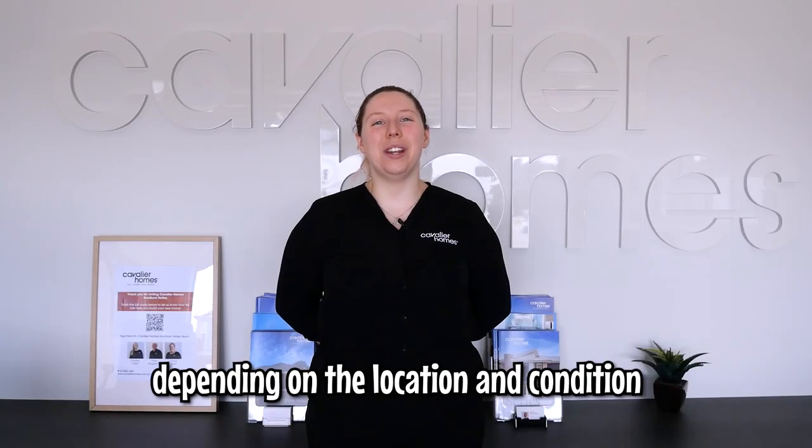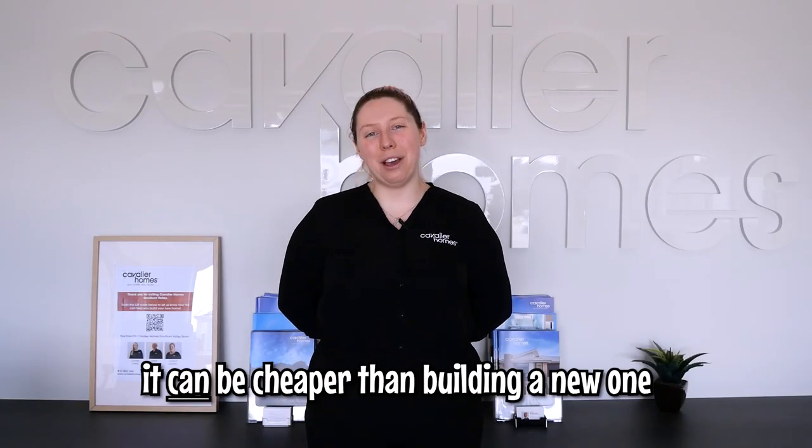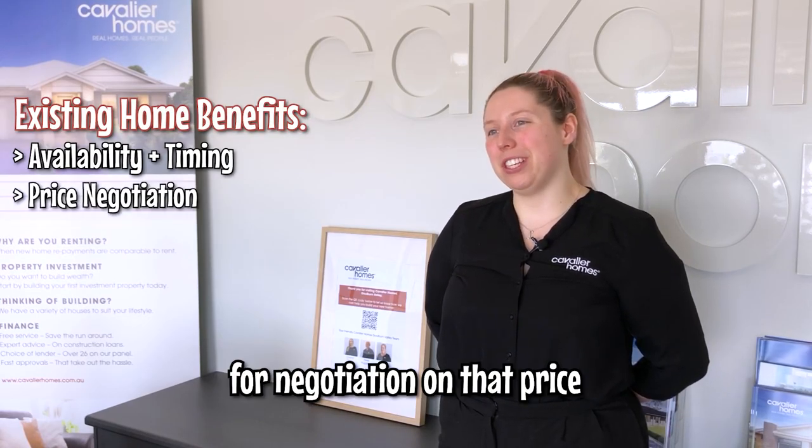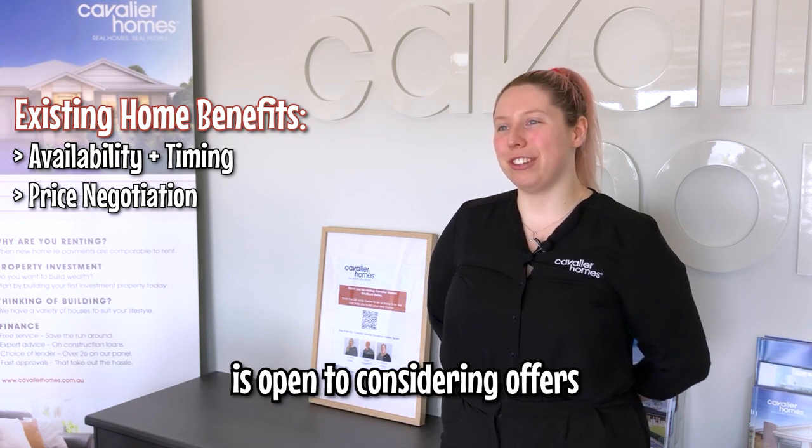Next we have price. Depending on the location and condition of the existing home, it can be cheaper than building a new one. There can also be room for negotiation on that price, depending on if the current owner is open to considering offers.